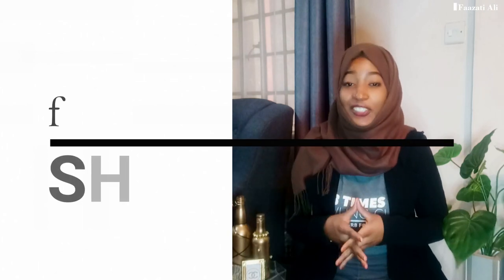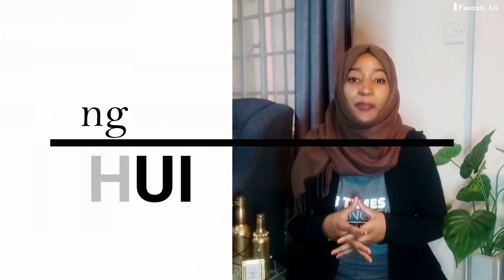Today I'm going to be talking about the interesting topic of Feng Shui, how to use it to create positive energy in the home and at the same time creating a welcoming atmosphere.